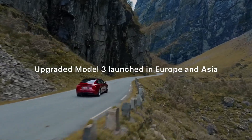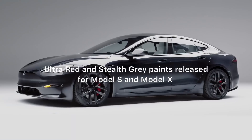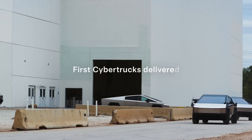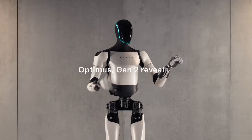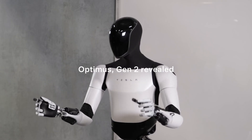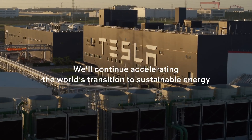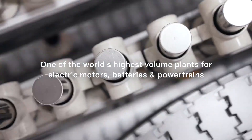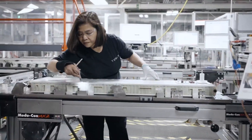Tesla's Q1 2024 shareholder update. As the world navigates through economic uncertainties and shifts in investment strategies, Tesla stands resolute in its commitment to driving the future forward. In our Q1 2024 shareholder update, we are proud to share the highlights of our relentless pursuit of innovation and growth in the electric vehicle and autonomous driving sectors.